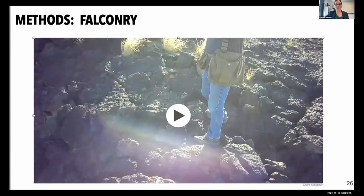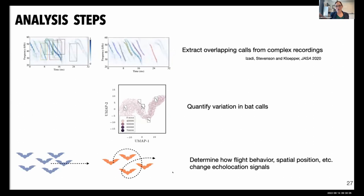We do that over and over again to get lots of data from right inside the bat swarm — something we previously could never do with traditional recording methods. Beyond the fun of flying a hawk through bats in the desert, there's real scientific value. We've developed machine learning approaches to extract overlapping echolocation calls from dense recordings and use clustering techniques to quantify variation in bat calls. We're currently investigating how flight behavior affects echolocation behavior and whether the spatial position of a bat in the group affects the signal it uses — to understand if these animals operate as individuals or engage in collective sensing.